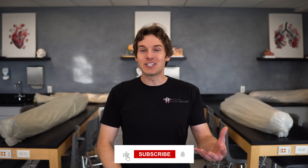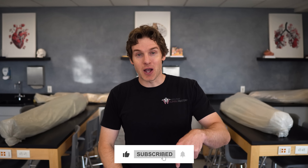Thanks for watching and supporting the channel. Hopefully you learned some cool information in today's video. Like and subscribe if you feel the need, leave some comments down below, and we'll see you next time.